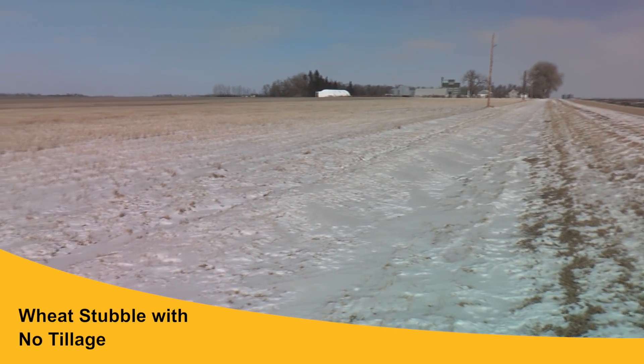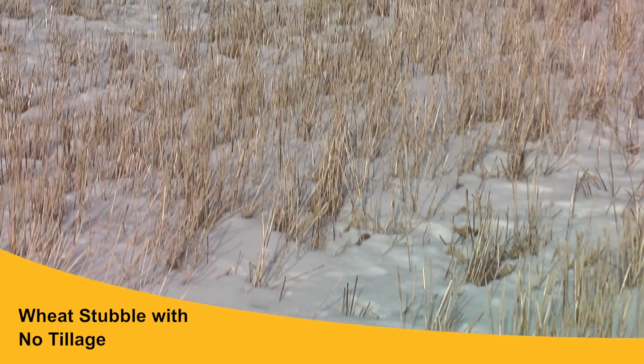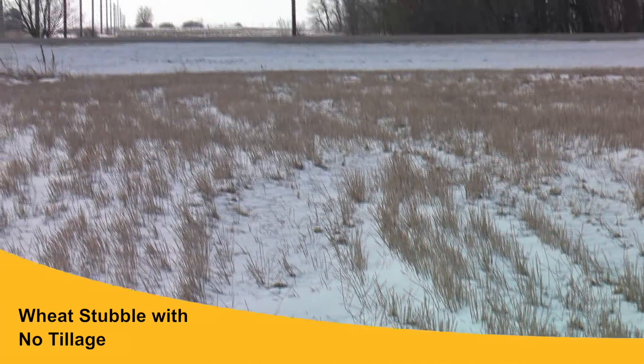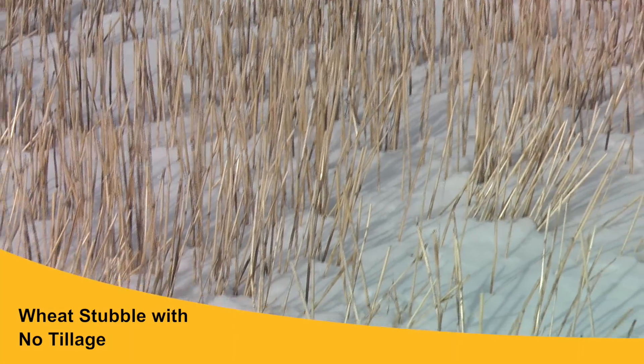We also went to a no-till wheat field. What was nice about that one is the wind could not pick up soil particles because the residue covered them, but also because the upright stalks were still there, they trapped the snow evenly across the field and blanketed the field from being eroded away.